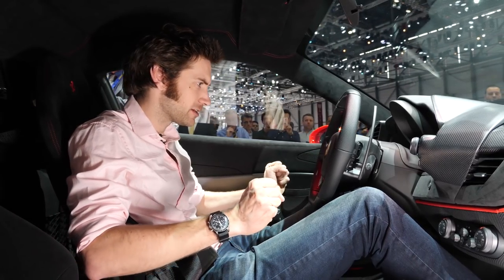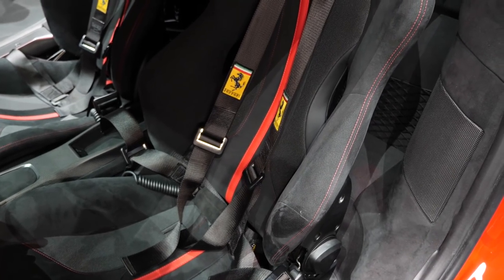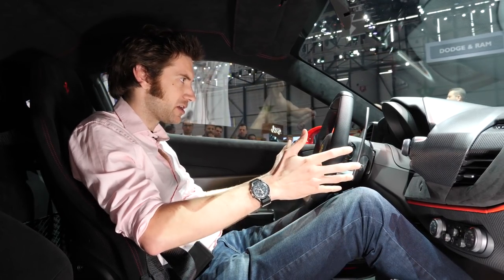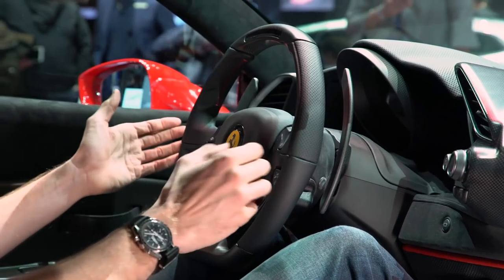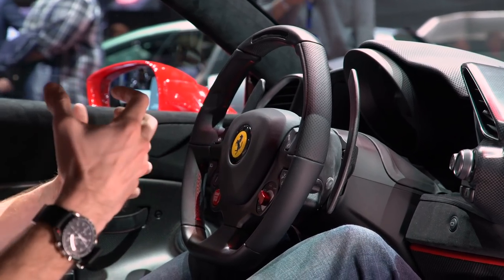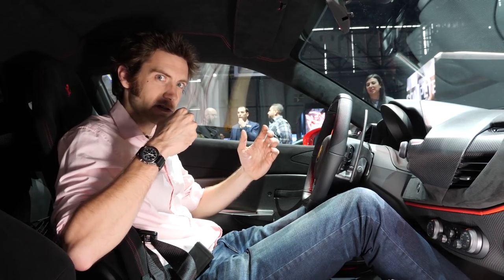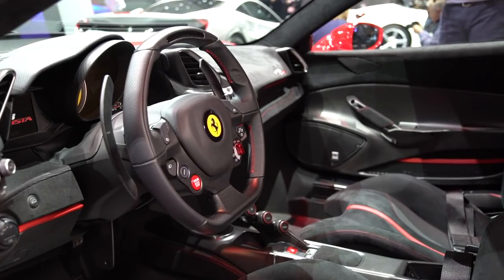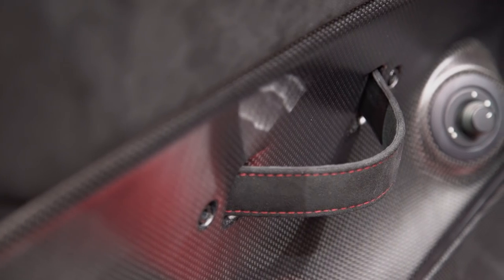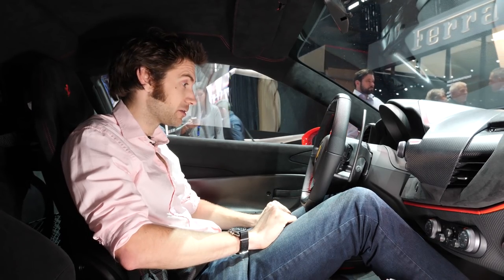Here we are inside the 488 Pista, and this is where you want to be — in the driver's seat. The seats haven't actually changed that much over the years; they still look sculptural and are lovely things. The big carbon fibre paddles, which we recognise, and still a central rev counter. When you put the Manettino into race, they're saying that the seven-speed dual-clutch gearbox now has that punch on upshifts, so it doesn't interrupt torque that much, and as the clutch goes in you get that jolt. Ferrari does the best gearboxes in the business in my opinion, so I'm sure they'll get it right.